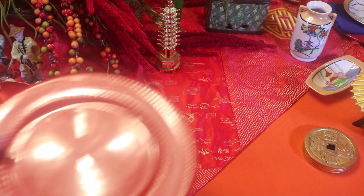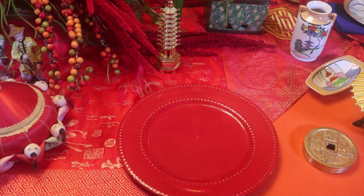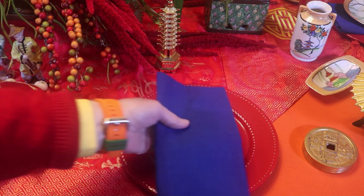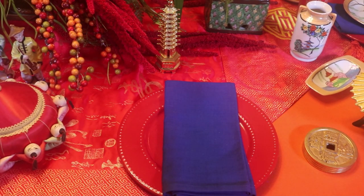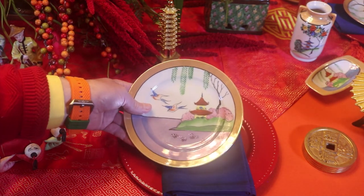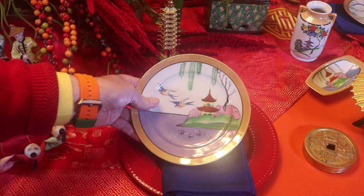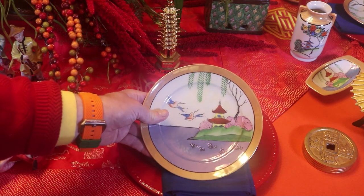I'm going to use my red dinner plates today — these I picked up at Dollar Tree. I have blue dinner napkins. And I'm also using this collection of Peach Luster. They have a red roof pagoda set on a little island with birds in the sky.